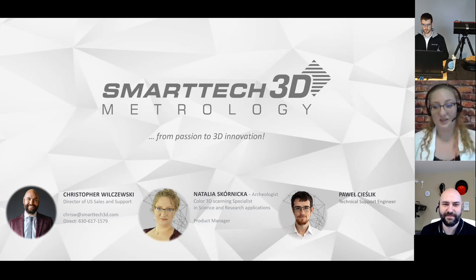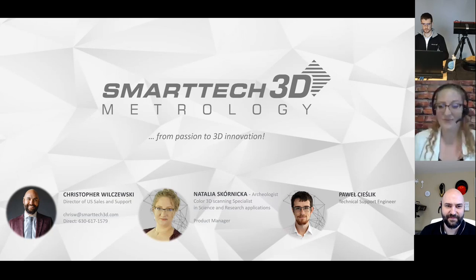He will be telling a little bit more about what is the news, what are the abilities of it in the theoretical part. And then we have a short live presentation that our technical support engineer, Paweł Cieślnik, will be presenting today for you. Thank you so much again for joining and I think we can start already. Christopher, I will give the floor to you.